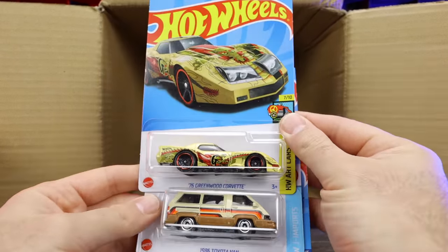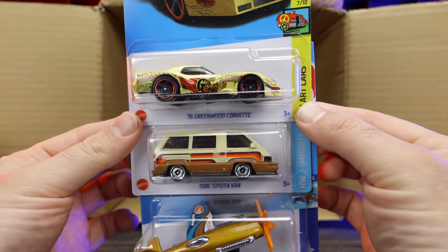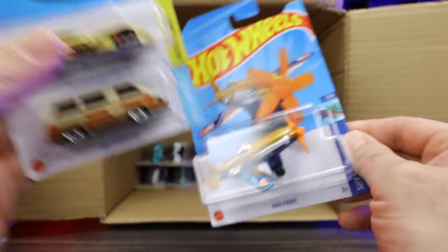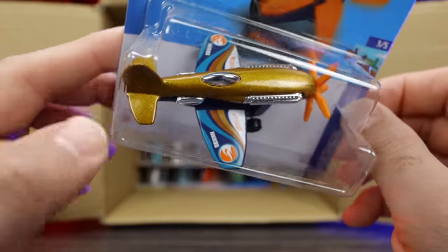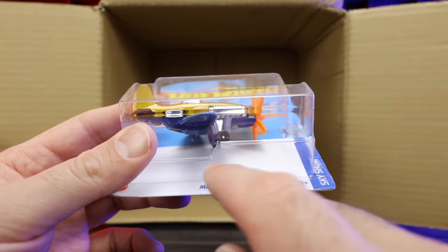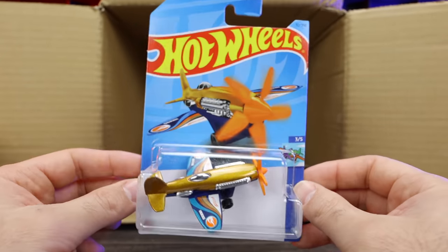We've got the 76 Greenwood Corvette and the 1986 Toyota Van — look at that, looks to be a new color. And we've got the Treasure Hunt for the case — here we go, yes! We've got the Mad Props Treasure Hunt. Very clearly a Treasure Hunt — you can see on the wings the two logos right there, and if we look underneath the card, you can also see the Treasure Hunt logo within the card. Nice that we got that one!